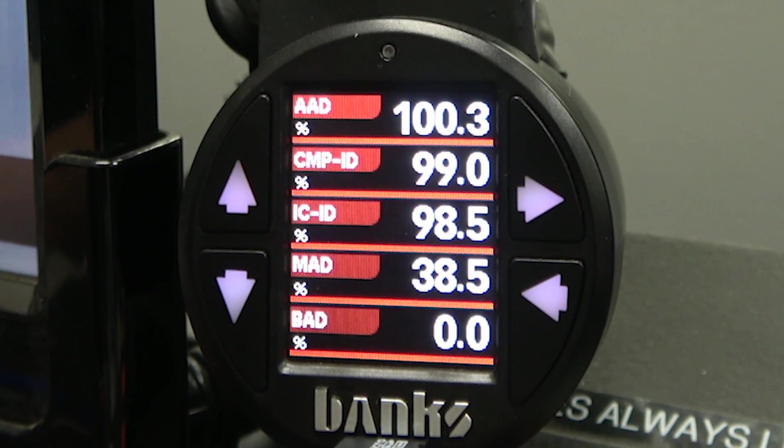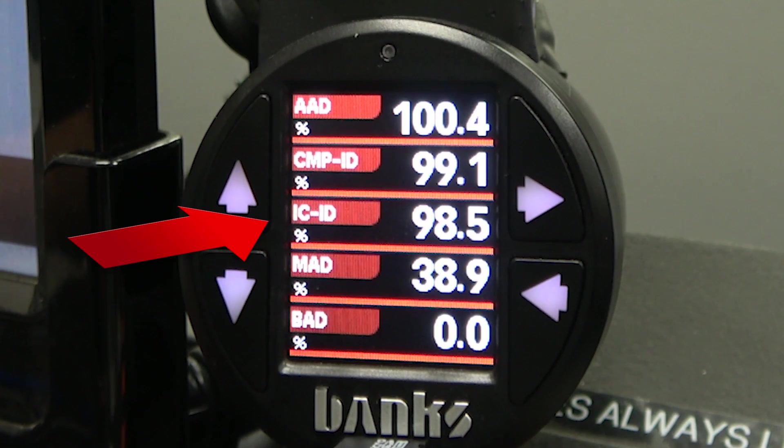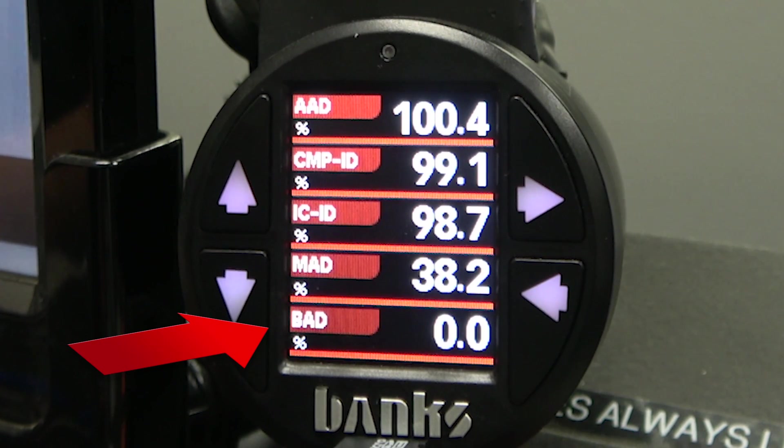On the lower gauge we're reading ambient air density and compressor inlet air density, so you see a slight drop for the air filtration. Then we're reading intercooler air density — that's the air density coming out of the turbocharger. The turbo is being dragged along rather than being a pusher right now. Then manifold air density — that's the air density in the intake manifold itself. And at the very bottom we have boost air density, which is the total that the system is adding once it's into boost.